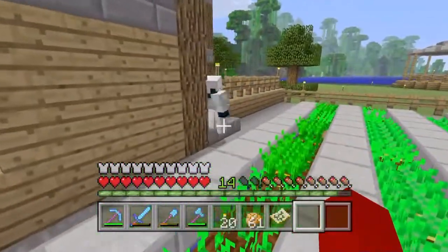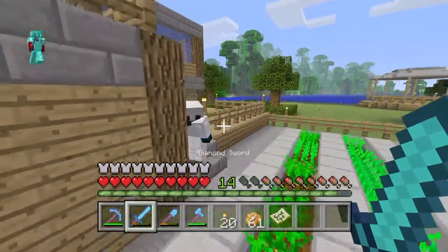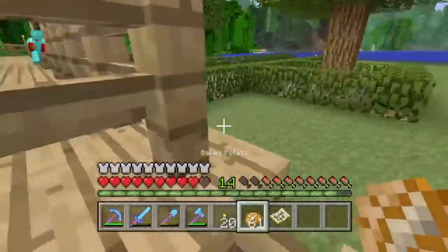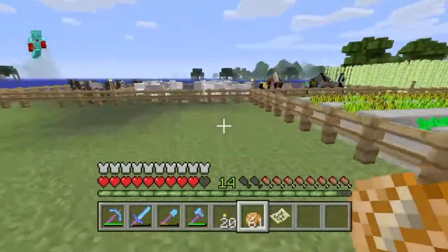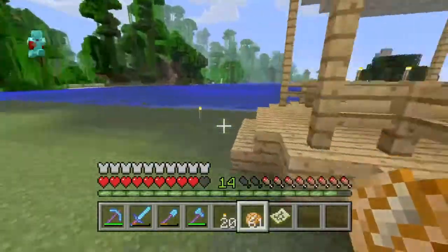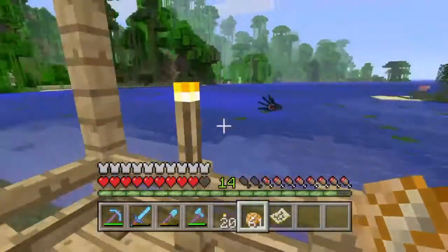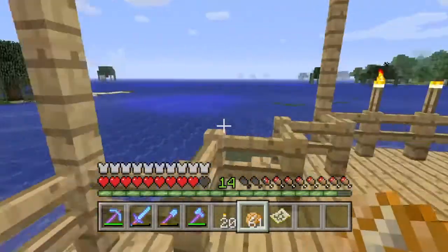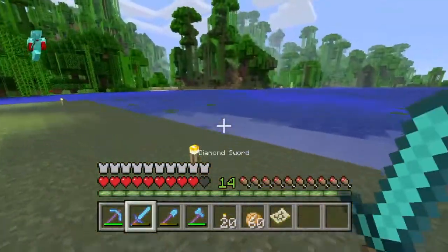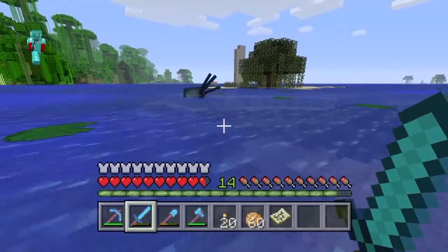Over here we got my sheep farm, my farm for the cows — just started that one. And then over here we got the little gazebo overlooking this dirty old swamp. Oh, there's a squid — I need to... no, I ain't gonna kill it. I wanted some black ink but I'm straight now. Actually, I'm gonna kill him — I'm sorry, I had to do this.